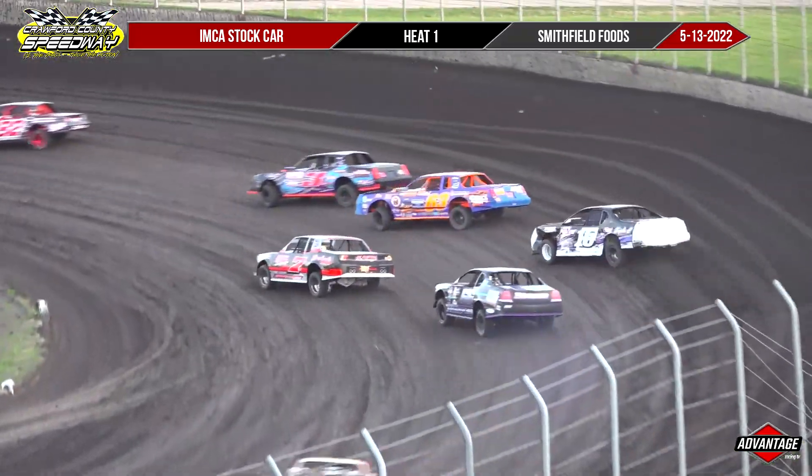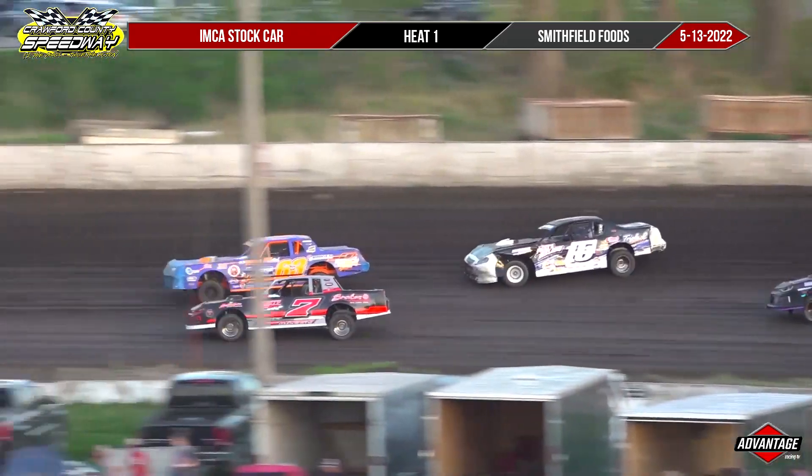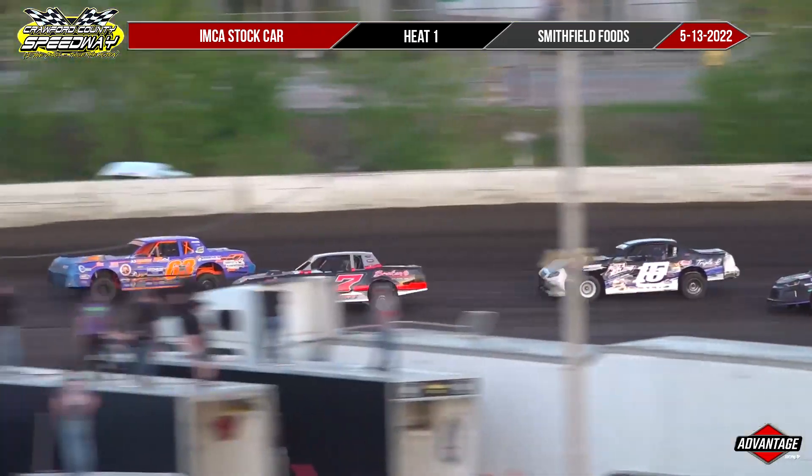As lap number 1 finishes up, it is Tigges, Albertson, Partridge, Nichols, and Cody Hillgardner, it looks like.